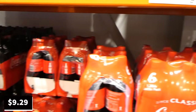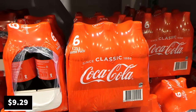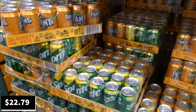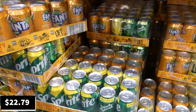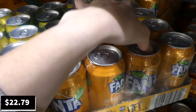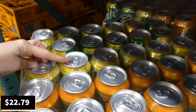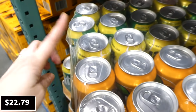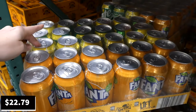The multi-pack of Sprite, Fanta, and Lift mixed flavors is $2 off down to $22.80 — you get 30 375ml cans total: twelve Fanta and Sprite, and six Lift. The speaker asks viewers if Lift is similar to the lemon-lime Fanta they used to get in Canada.